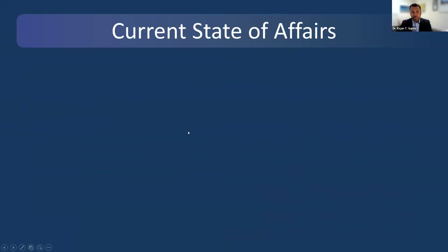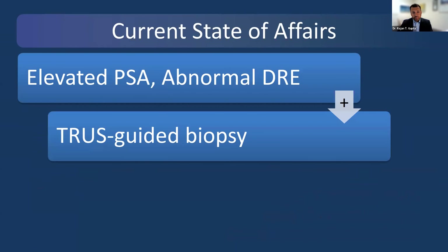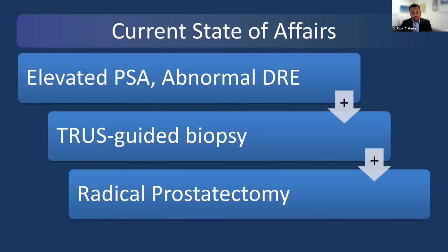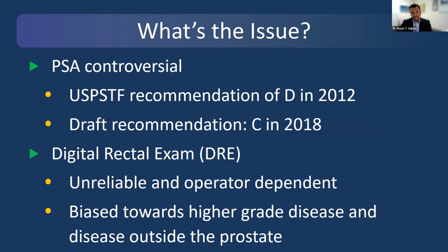When we think about the current state of affairs for prostate cancer, it typically starts with PSA and DRE, or digital rectal exam. Subsequently, we talk about trust-guided biopsy, and then we talk about radical prostatectomy. PSA in the U.S. has been very controversial. There were recommendations in 2012 that had significant downstream impact, and the draft recommendation in 2018 went to a C. PSA, although not a perfect screening test, is certainly something that needs to be in the diagnostic workup of prostate cancer. The digital rectal exam is biased towards higher-grade disease and is sometimes unreliable and operator-dependent.